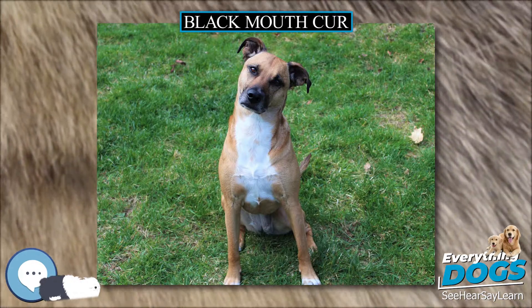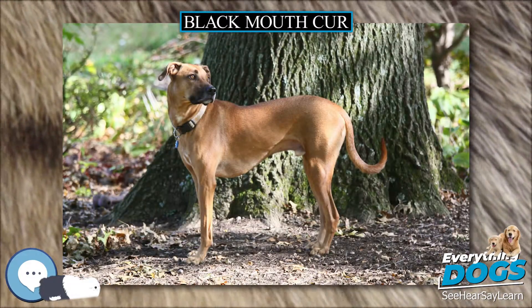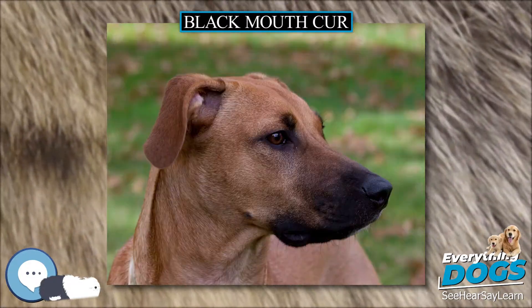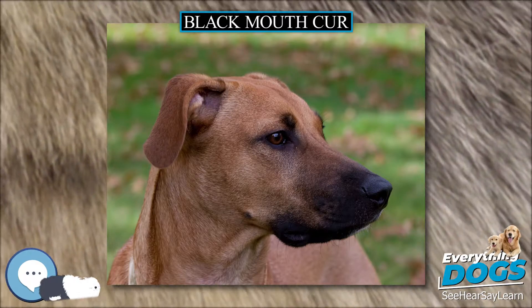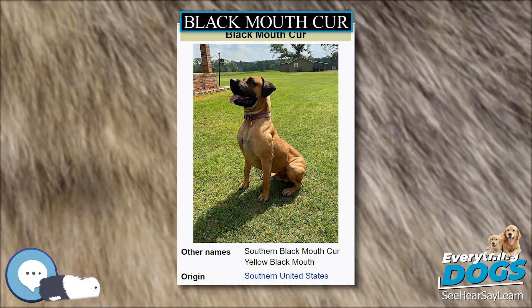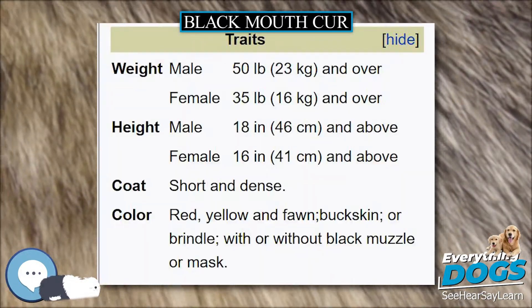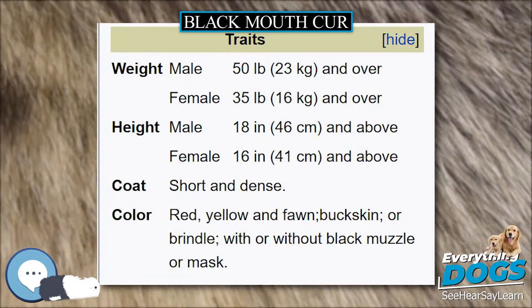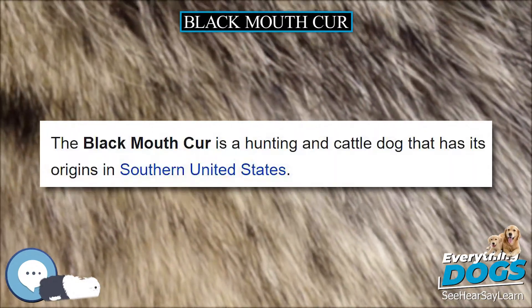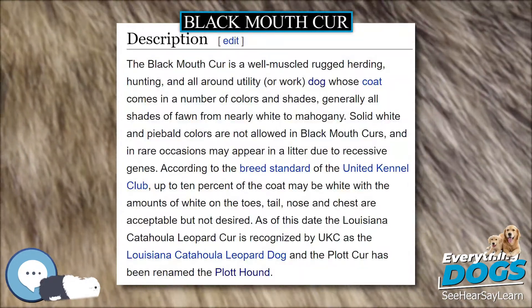The name 'Black Mouth' refers to the dark pigmentation around the lips that also extends into the interior of the mouth, including the roof of the mouth, gums, and cheeks, excluding the tongue. The ears are medium-sized and hanging, and may either be melanistic like the muzzle or the same color as the coat. The tail of a Black Mouth Cur can be of any length — long, medium, bob-tailed, or none at all. Some owners dock their dog's tail, and some cur dogs are born with little or no tail at all.